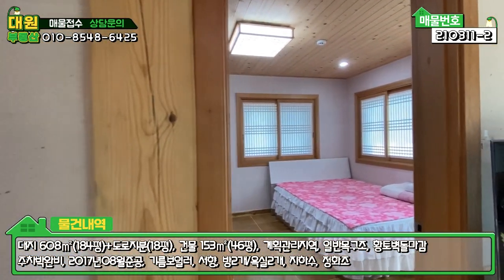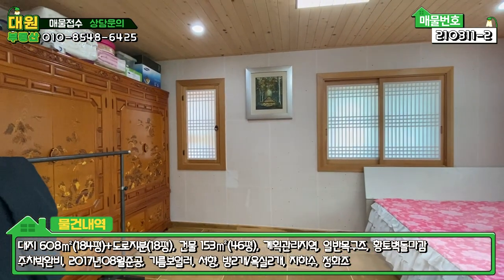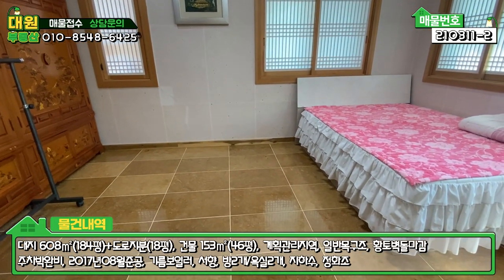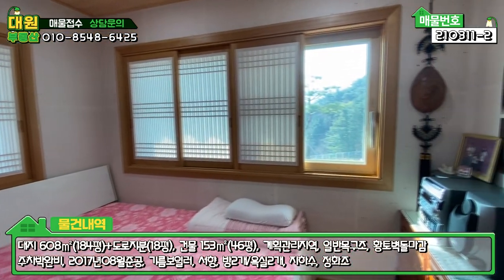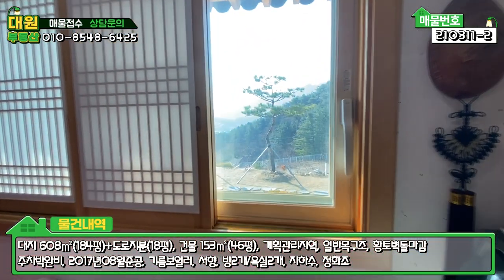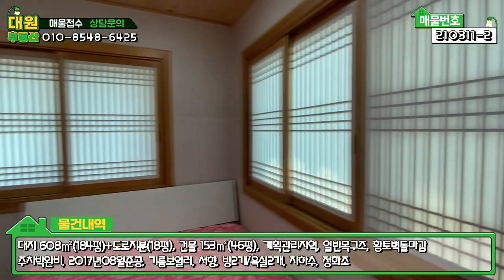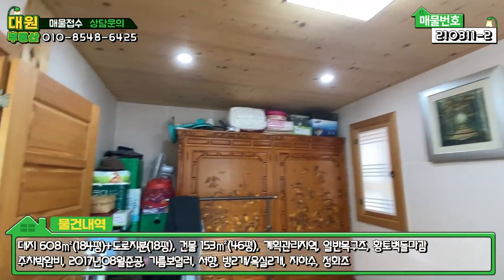이쪽에 또 방이 하나 더 있습니다. 굉장히 넓은 안방이라고 보시면 될 것 같고, 역시나 같은 컨셉으로 바닥에 자연대리석 마감되어 있구요. 이쪽에는 창을 넓게 빼서 조망권을 방에서 그대로 보실 수 있게끔 해 놓으셨어요. 전체적으로 한옥 느낌 나게끔 굉장히 예쁘네요.